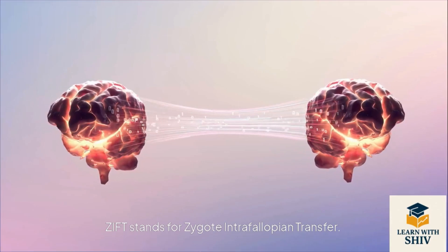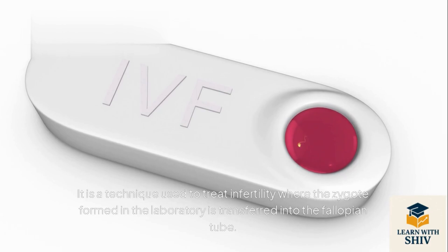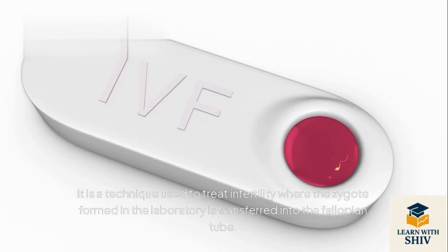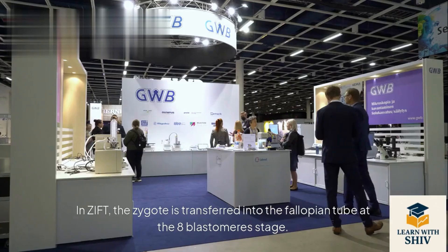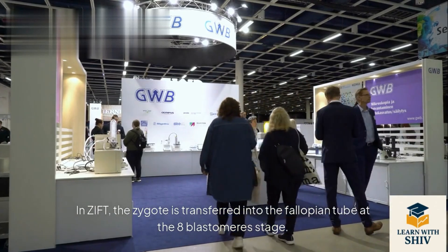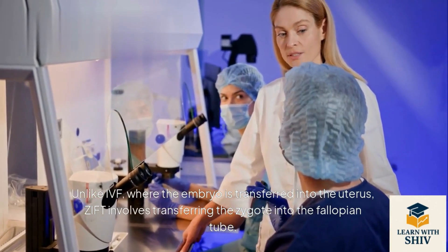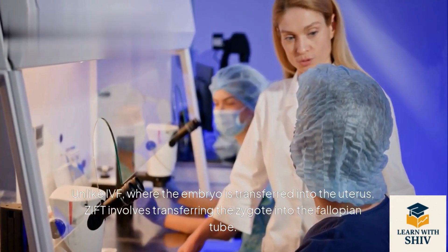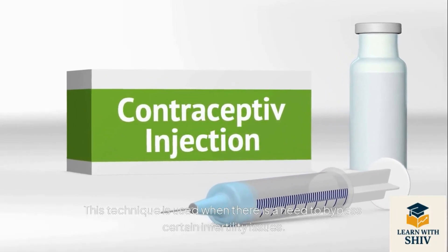ZIFT — Zygote Intrafallopian Transfer: a technique used to treat infertility where the zygote formed in the laboratory is transferred into the fallopian tube. This is part of assisted reproductive technology (ART). In ZIFT, the zygote is transferred into the fallopian tube at the 8-blastomere stage. Unlike IVF, where the embryo is transferred into the uterus, ZIFT involves transferring the zygote into the fallopian tube to bypass certain infertility issues.